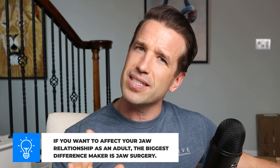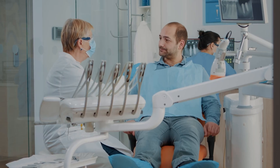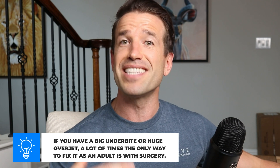The jaw relationship can be affected a lot in kids, but not as much in adults without surgery. Jaw surgery is a big, big deal — not like just getting a couple of teeth taken out. You're in a hospital setting, on soft foods for a while, then gradually recovering. So if you have a big underbite or a huge overjet as an adult, a lot of the time the only way to fix it is jaw surgery to correct that relationship.